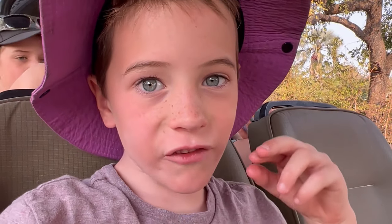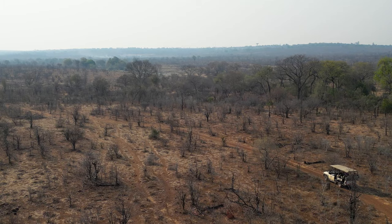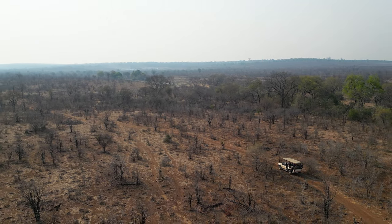Now we're headed out into the bush to get as close to the elephants as possible. And then we have a walk. So before we meet the elephants, we have to find them. And that's not as easy as you think.